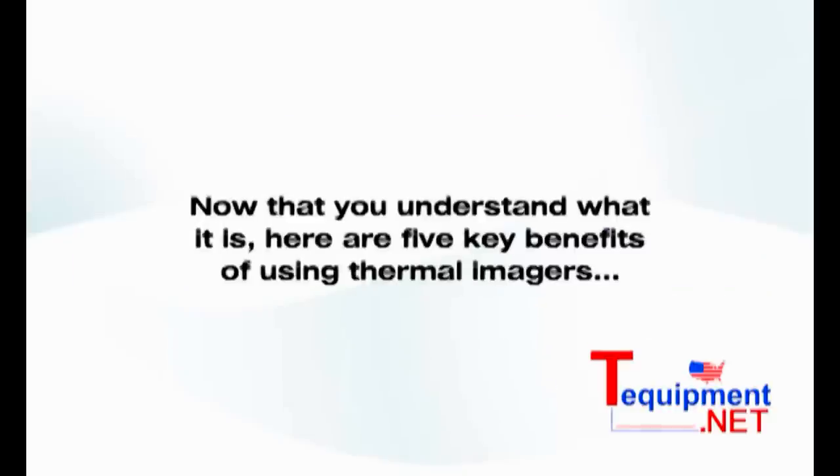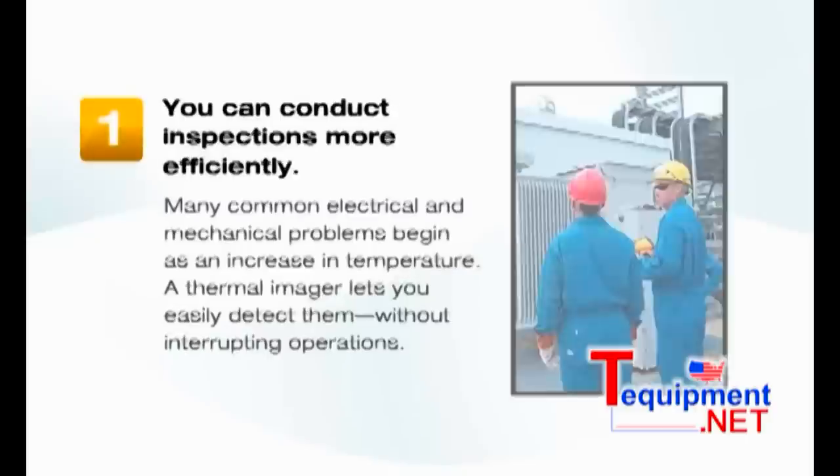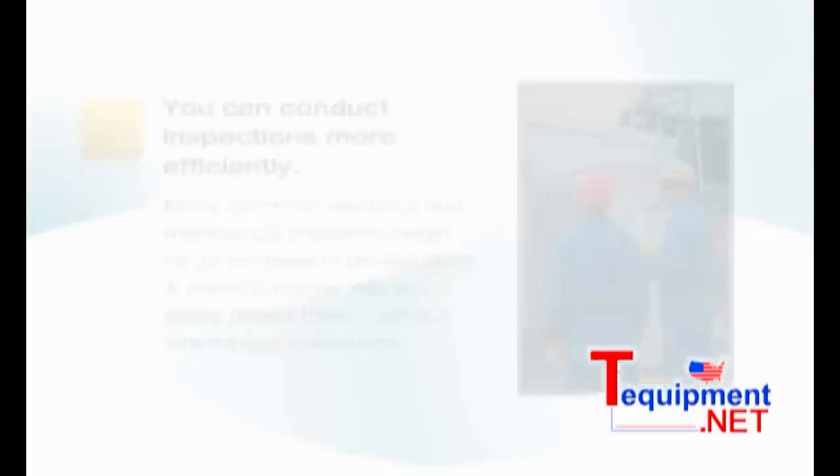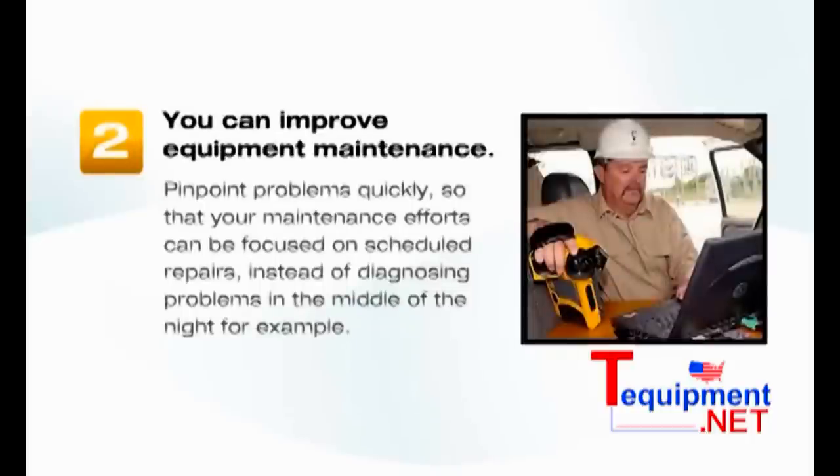Now that you understand what it is, here are five key benefits of using thermal imagers. First, you can conduct inspections more efficiently — many common electrical and mechanical problems begin as an increase in temperature, and a thermal imager lets you easily detect them without interrupting operations. Second, you can improve equipment maintenance by pinpointing problems quickly, focusing maintenance efforts on scheduled repairs instead of diagnosing problems in the middle of the night.